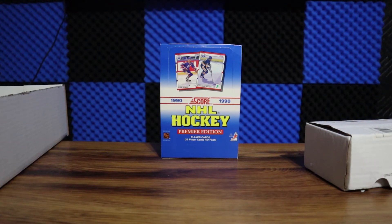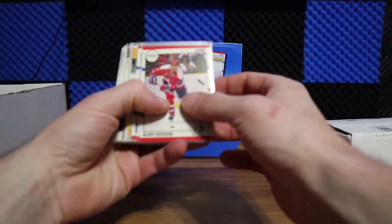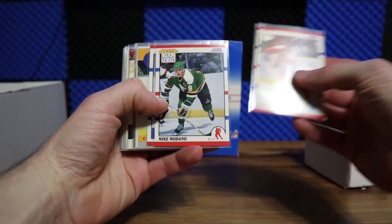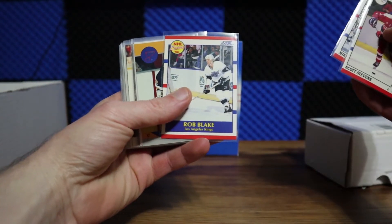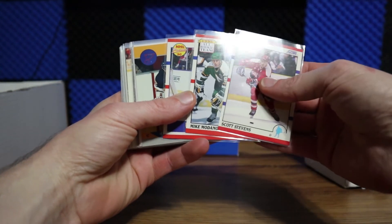Alright guys, quick recap of the rips — I ripped one pack of each of the 11 different packs you'll get in the giveaway. Kicking it off, for the 1990 Score I got a Scott Stevens, a Mike Modano rookie, and a Rob Blake rookie. Not bad for one pack.